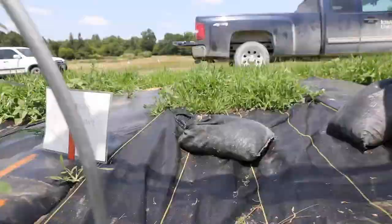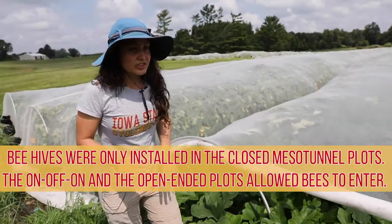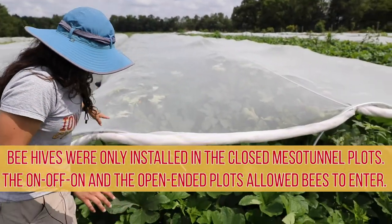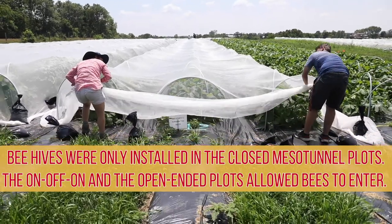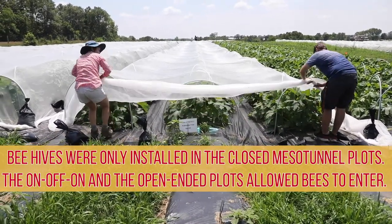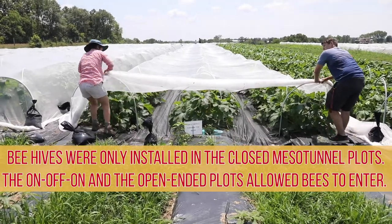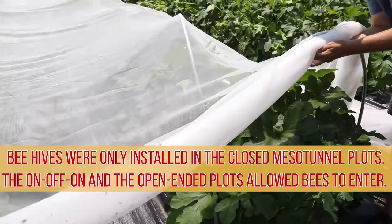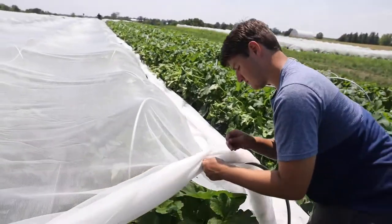Here we have open ends, in which we only open the ends — both of them. With this we want to see if the bees can travel all over the mesotunnel, and we also want to see if the pests are doing the same or not.